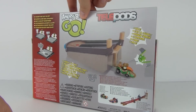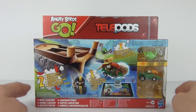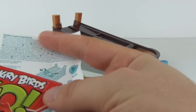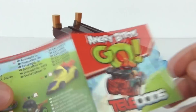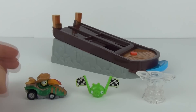You can see the set there on the rear which we shall try out very shortly. Let's open this up and see exactly what we get. Here it all is: we get the Telepods instructions, the instructions of how to use the set, and we get the insert as well, showing you what different figures you can collect in this range of Angry Birds Go toys.